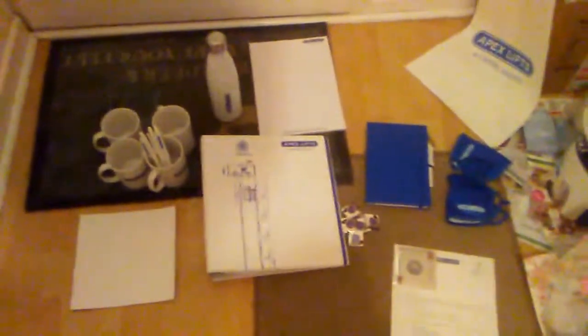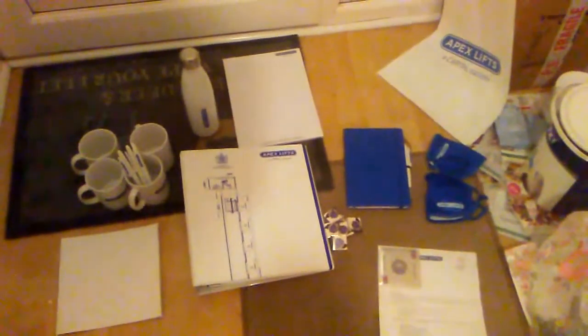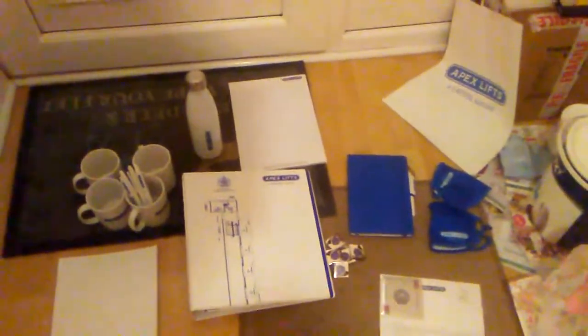Hello, and today I came home from college and found that a parcel has been sent to me from Apex Lifts. I didn't know it was from them, but I had written to them and didn't expect to hear back, so I was so excited to receive this.